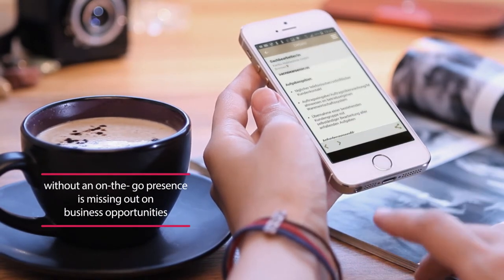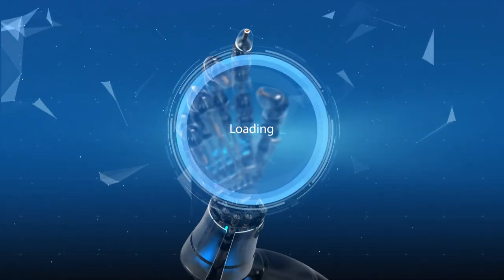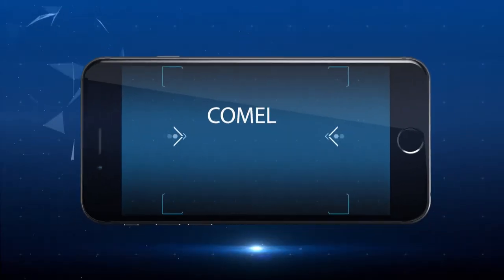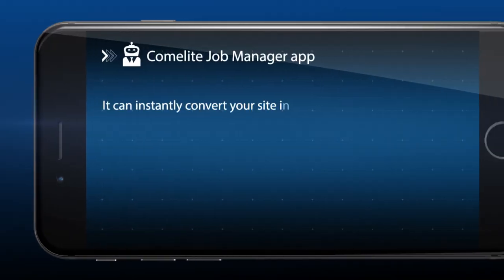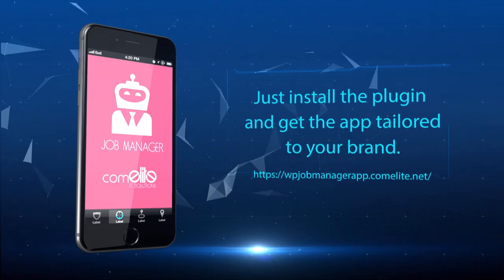Any small business without an on-the-go presence is missing out on business opportunities. That's what the Comma Leaf Job Manager app does for you — it can instantly convert your site into an app that offers all of these and more.